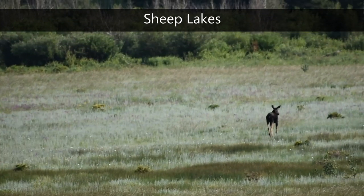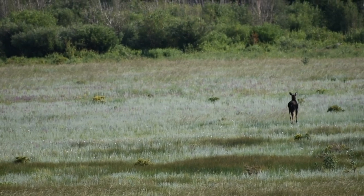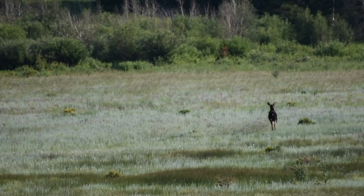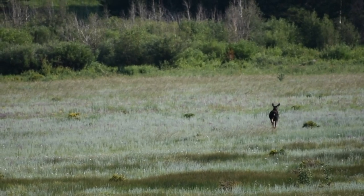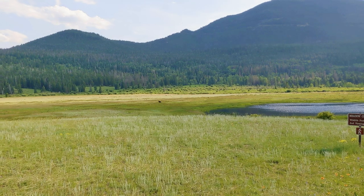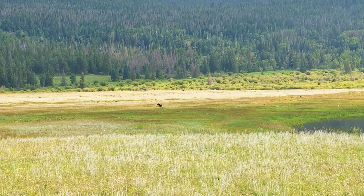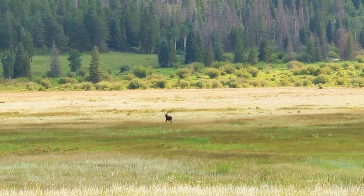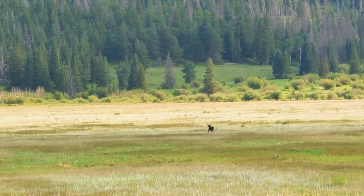Moose in the area can weigh up to 1,500 pounds, so you can imagine at that size they are easy to spot — especially the males with their enormous rack of antlers, which can be as large as five feet across. Moose are active year-round. Look out for them in the Wild Basin area, which is south of Estes Park on Colorado Highway 7, and within Rocky Mountain National Park you will also have luck seeing moose at Spray, Sheep, Lily, and Cub Lakes. To find moose, look for areas with water or swampy terrain; they feed from the bottom of the water and are often seen grazing in these areas.